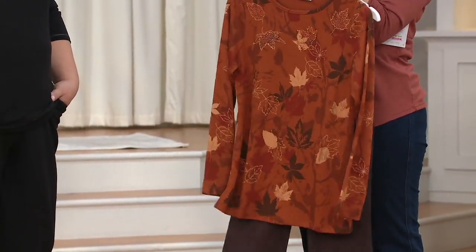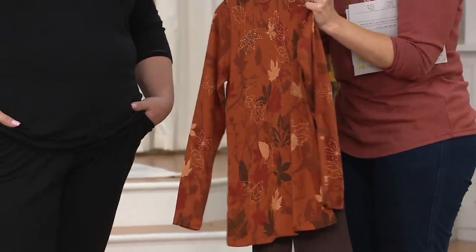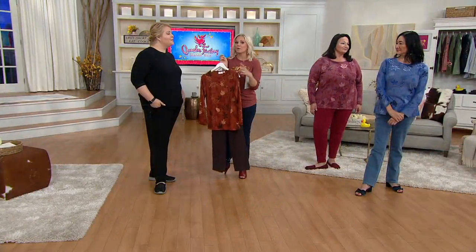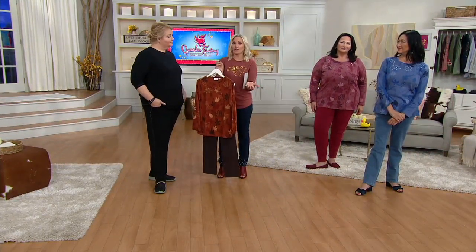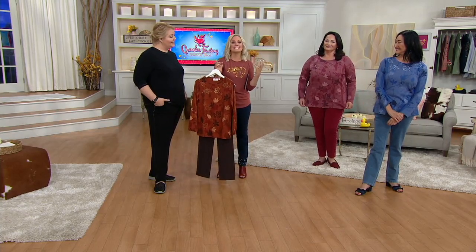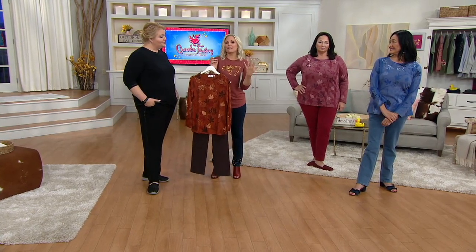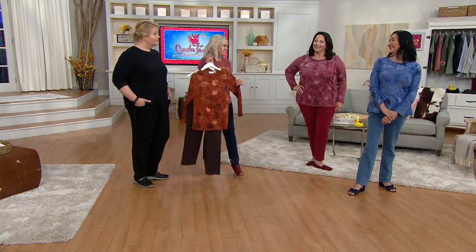Whether you're leaf peeping, whether you're going pumpkin picking — or if you don't live in a place with falling leaves, wear it anyway. I grew up in New Mexico and we did not have falling leaves. I moved to the East Coast and I was like, this is so gorgeous. It is an experience. But if you don't get to experience it, wear it!